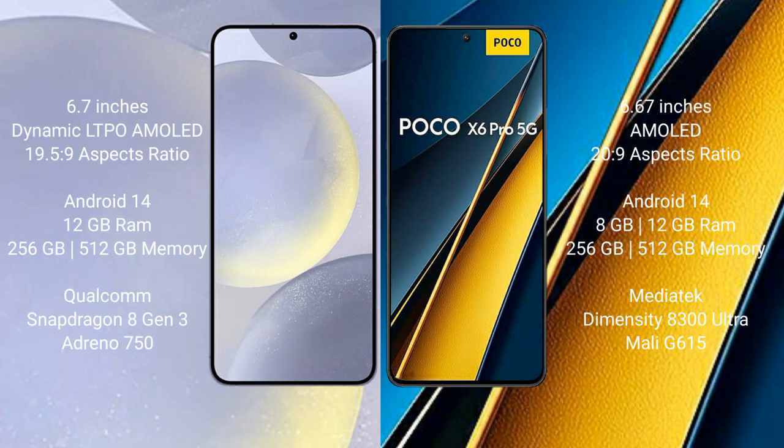Samsung Galaxy S24 Plus comes with a 6.7-inch Dynamic LTPO AMOLED display and aspect ratio 19.5:9. Xiaomi Poco X6 Pro has a 6.67-inch AMOLED display and aspect ratio 20:9.